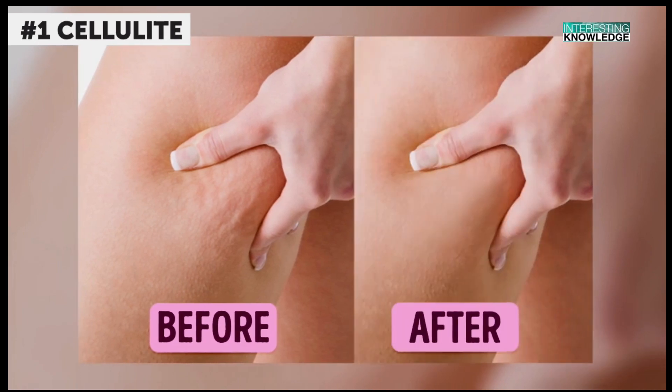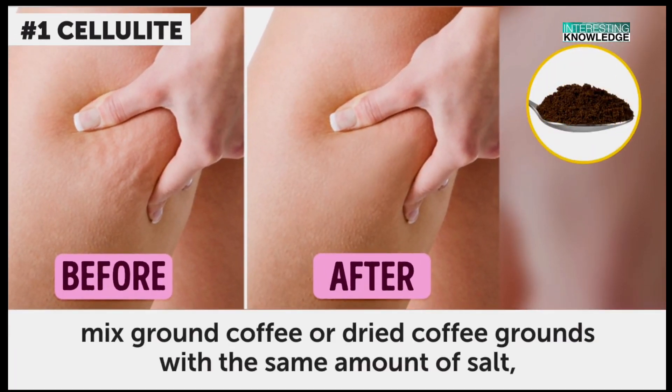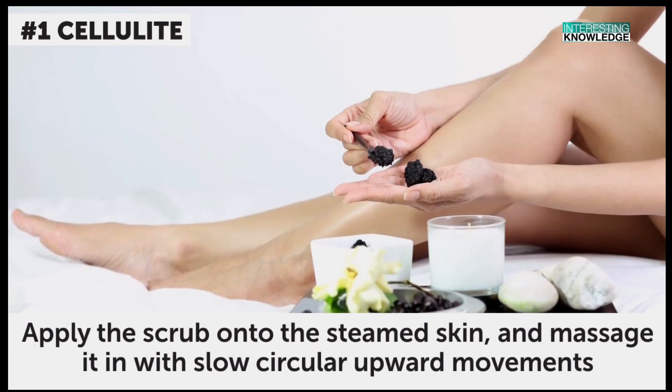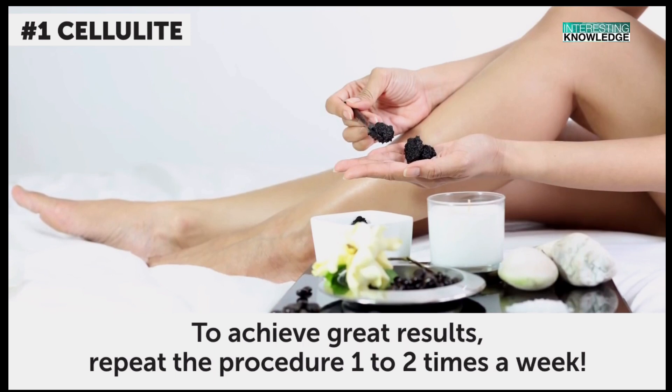Cellulite. This scrub recipe has been known since ancient times. First, mix ground coffee or dried coffee grounds with the same amount of salt, and then add a few drops of olive oil. Apply the scrub onto the steamed skin and massage it in with slow, circular, upward movements. To achieve great results, repeat the procedure one to two times a week.